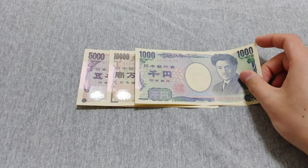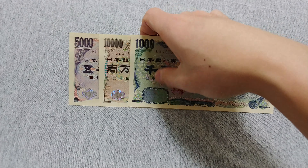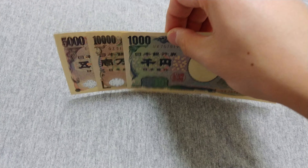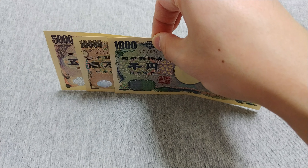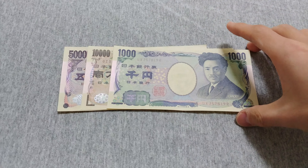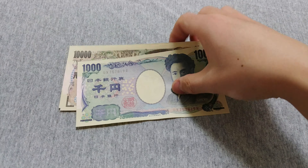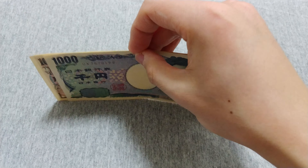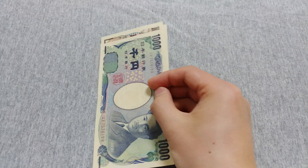Also, if you're used to having notes that are kind of short, Japan is different in that their notes are quite tall, so they may not fit in every wallet. They're tall in height but not that long in length.